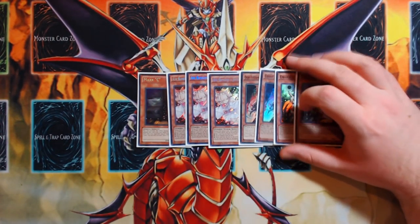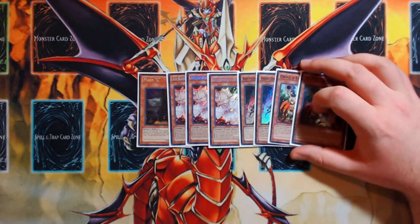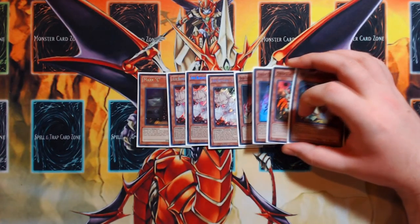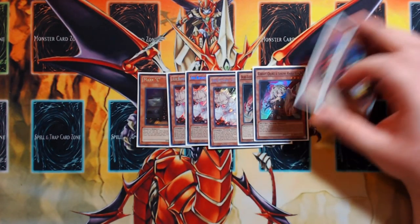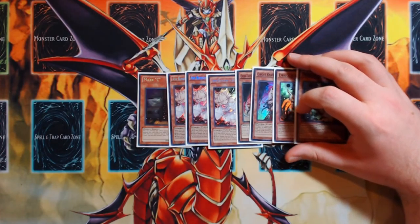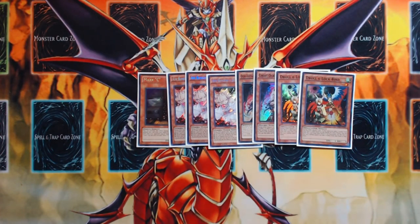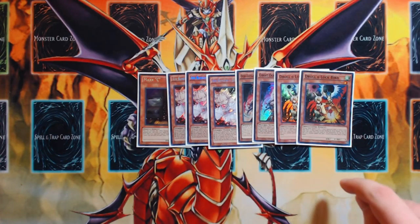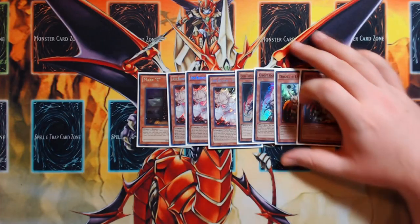I don't really like Ghost Ogre, but I like it more than having multiple Droll & Lock Birds in my hand — so this is the ratio I settled on. With eight hand traps in a 40-card deck, you have roughly a 63–65% chance to draw one in your opening five cards, but only about a 15–17% chance of drawing two.